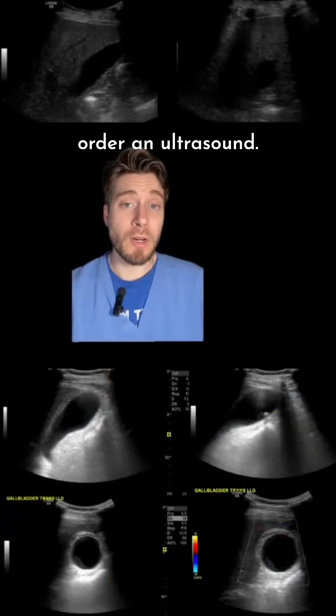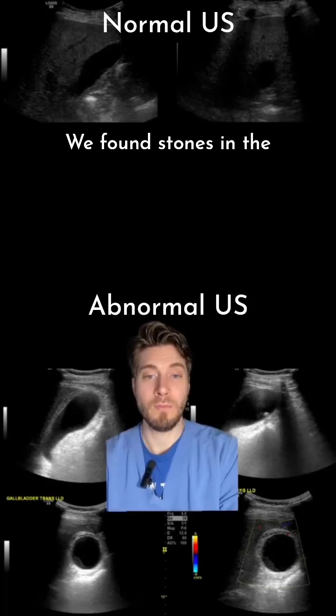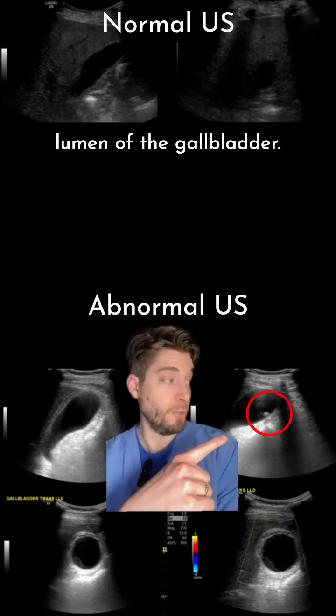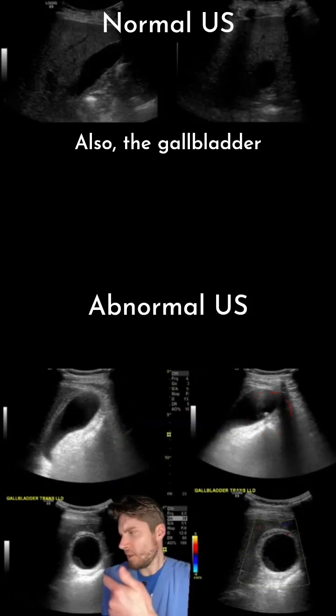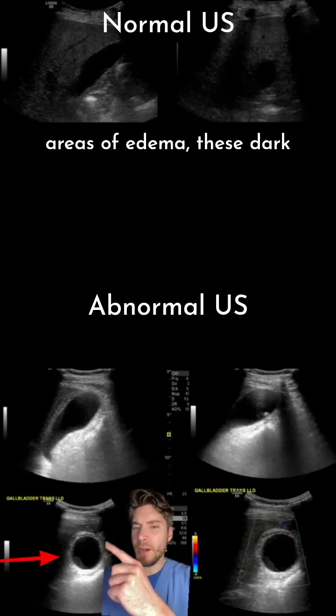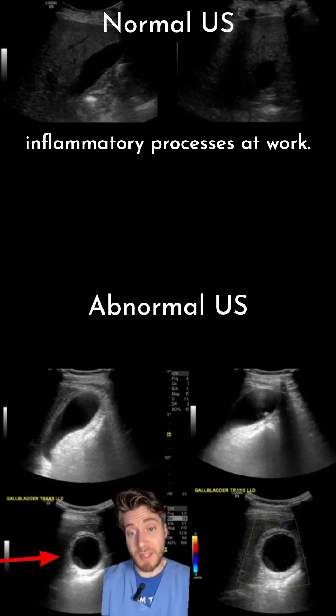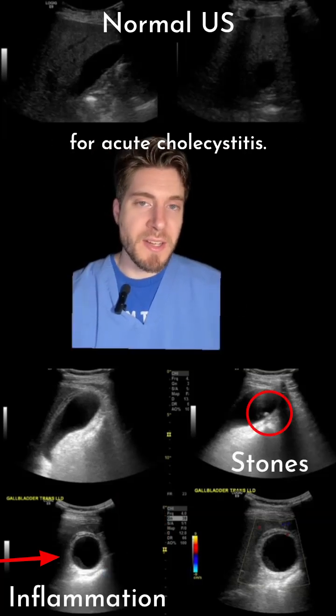You go ahead and order an ultrasound. Here's a normal for comparison, and we get these images. We found stones in the lumen of the gallbladder. Also, the gallbladder wall looks very thickened. Not only this, but there are areas of edema — these dark areas within the gallbladder wall — which suggest that some inflammatory process is at work.